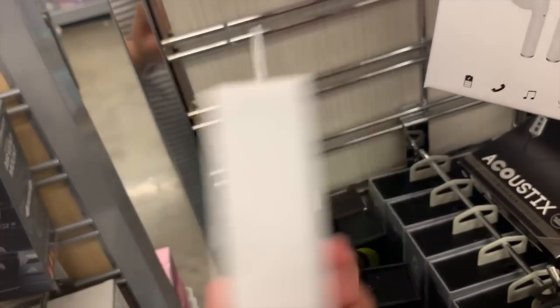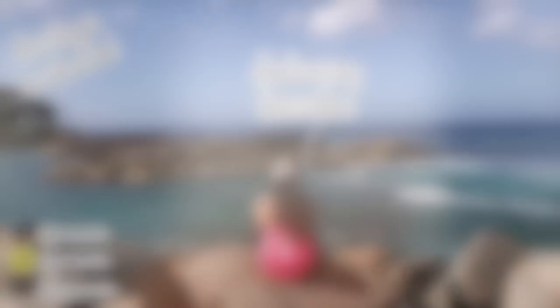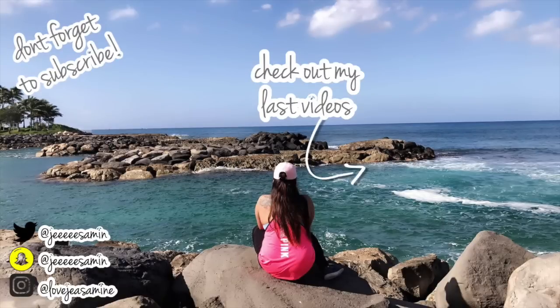Oh my god, they're selling fake AirPods here for $20! I can't believe this — TJ Maxx, save your explanation!